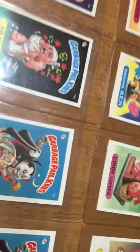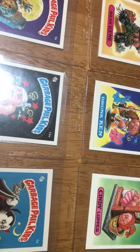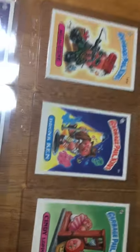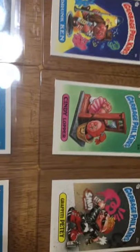Go check out the channel and look for the Garbage Pail Kids Series 1 glossy box opening — we opened up a full box. I believe there are 5 videos, there's a video already up, so go and check that out.